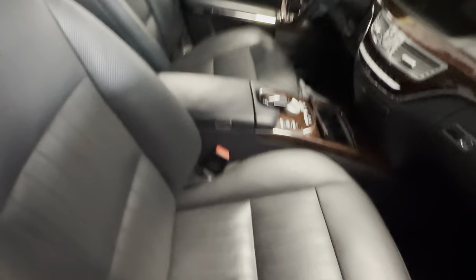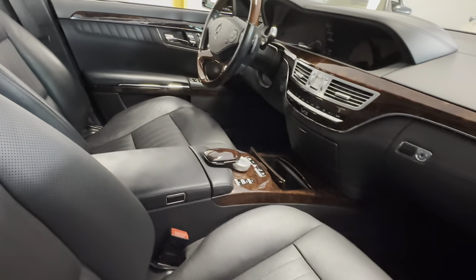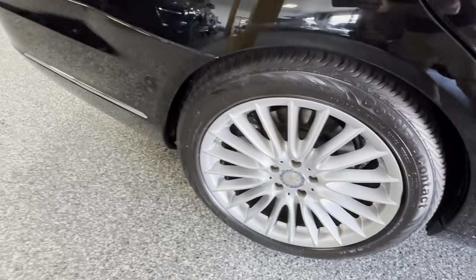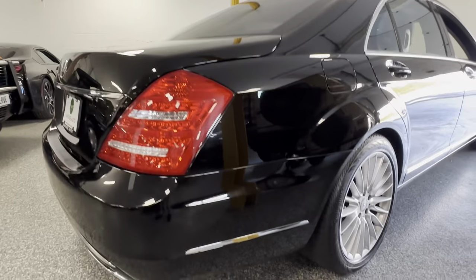Quick look at the interior, which is truly beautiful. Powered, of course, by the twin-turbocharged V12 that makes a ridiculous amount of power. Tons of torque, and of course that awesome V12 sound.